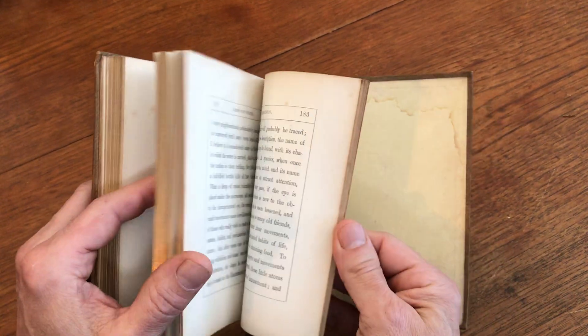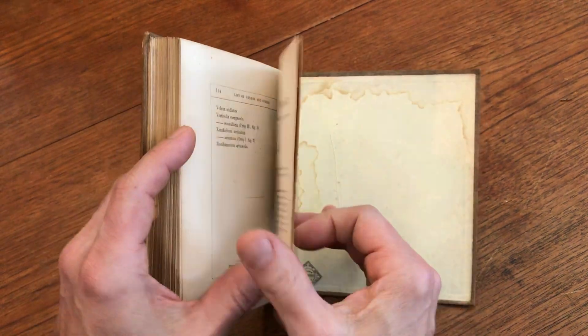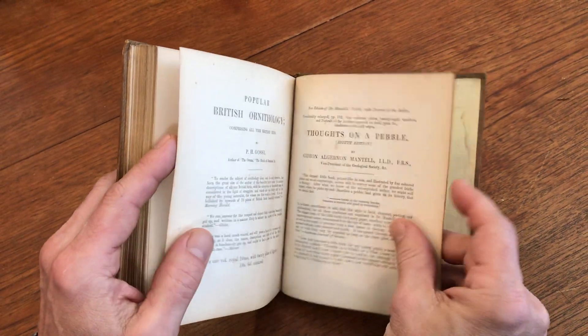At the rear is an alphabetical list of genera and species. Then there's a short little publisher's catalog.